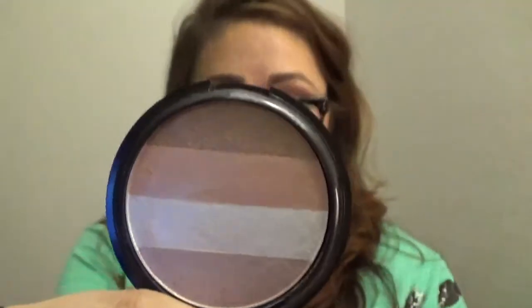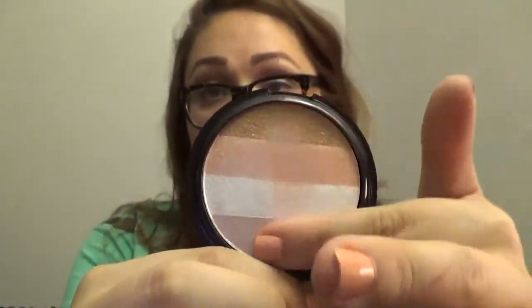I also got this one in a BoxyCharm — it's the OFRA Blush Stripes Illuminating. This is what it looks like here. It's absolutely stunning and gorgeous. It really lifts — I use it in the corner of my eye, along my eyebrow, my highlighting places, and my nose. It's wonderful.